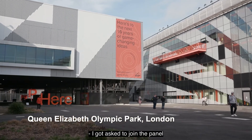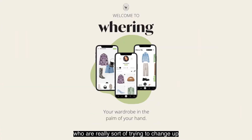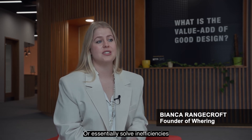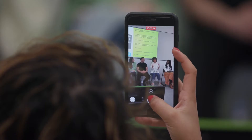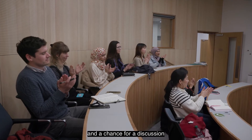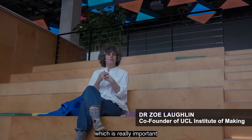I got asked to join the panel to represent entrepreneurs in the circularity space who are really trying to change up the way that things are done — essentially solving inefficiencies from the consumer standpoint. What's nice about today's event is we've got a panel and a chance for discussion to set a tone and get people thinking.